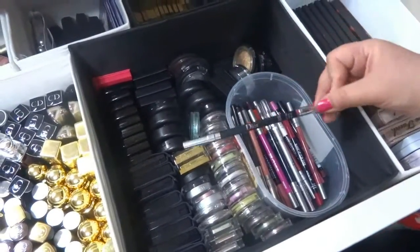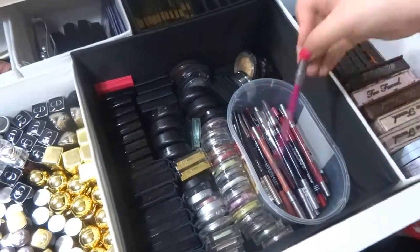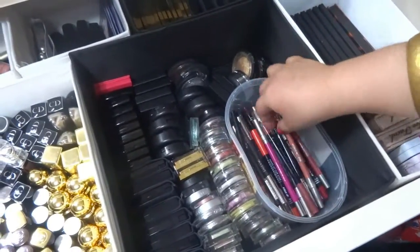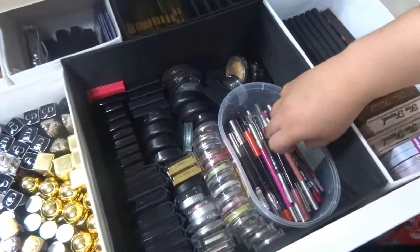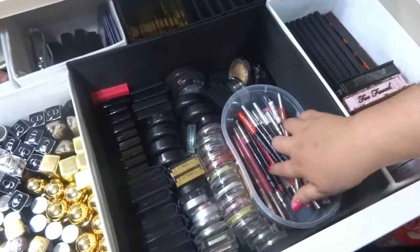Here I have my lip liners. One from Dior is my favorite lip liner. Also ones from Urban Decay, Make Up For Ever, Avon, and Benefit.